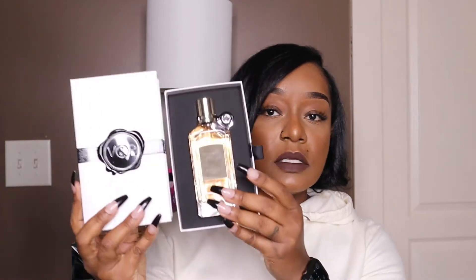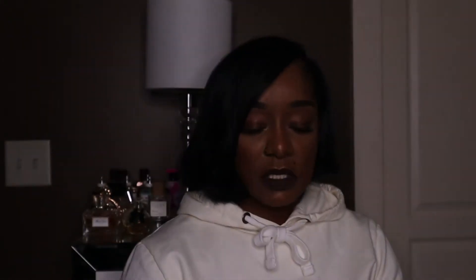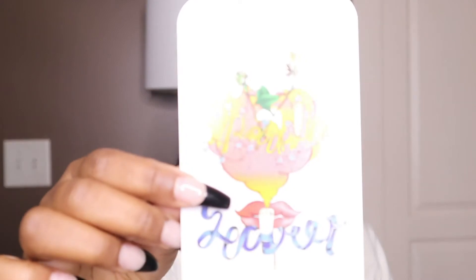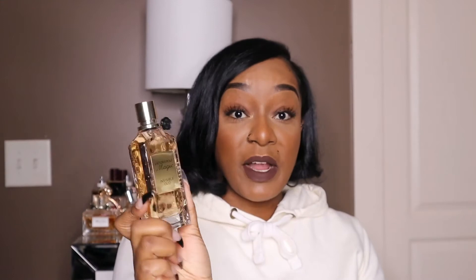I kept the packaging on Invisible Oud just to show you all how pretty it is — this is how it comes. And it comes with a card inside — I think that is the cutest thing. So Dancing Roses, Salty Flower, and Sage Spell all have these cards. The fragrances are very unique, and Sparkling Secret also comes with a card inside the box. I just think that's a cute idea.